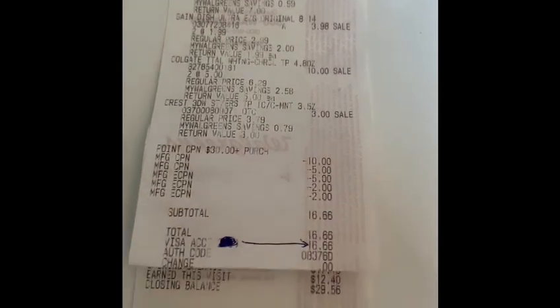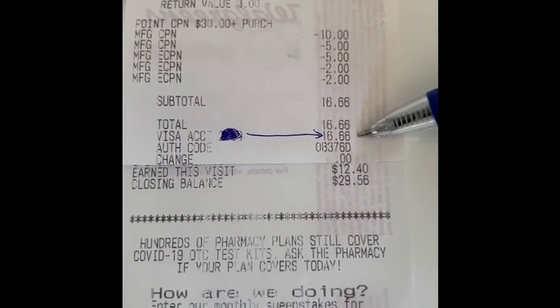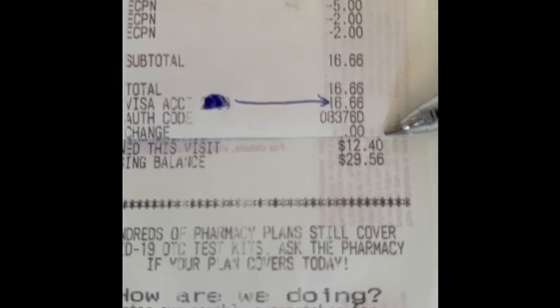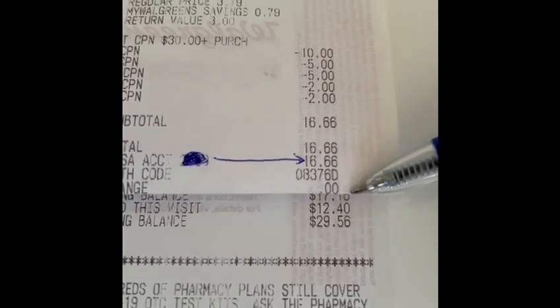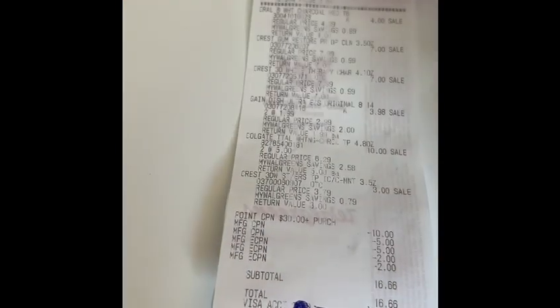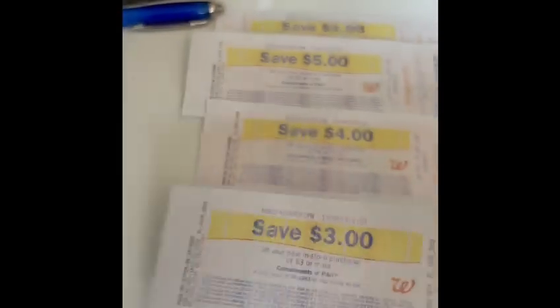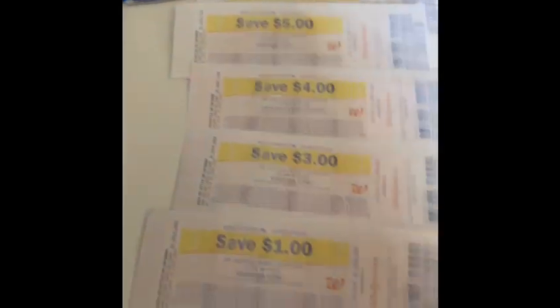Here's my receipt. To lower my out-of-pocket cost I used a ten-dollar register reward that I already had. You can see all the coupons come off, and out of pocket I paid sixteen dollars and sixty cents. I earned twelve dollars — five dollars from spending twenty and seven dollars from spending thirty or over — plus a five-dollar register reward for the Colgate, a four-dollar register reward for the Crest, a three-dollar register reward for the toothbrush/toothpaste, and a one-dollar register reward for the Gain.